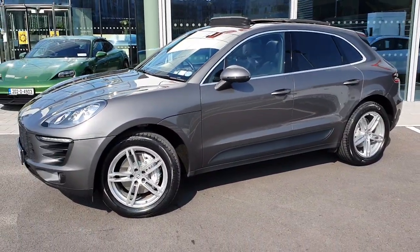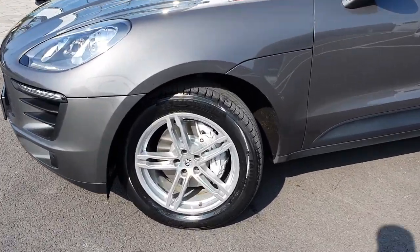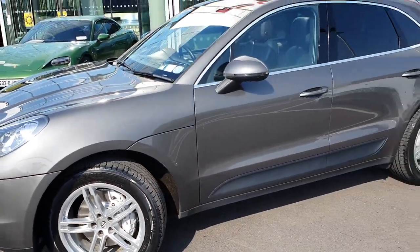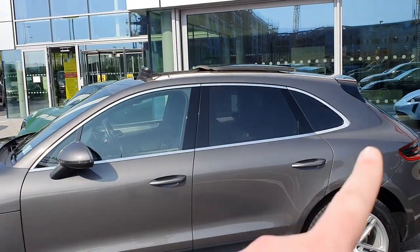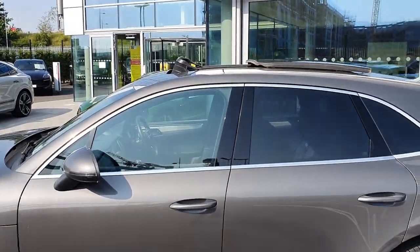It's a 3-litre diesel with 260 horsepower and nice torque as well. All the wheels are in perfect condition. You've also got the tinted windows in the rear and the aluminium trim around the windows.